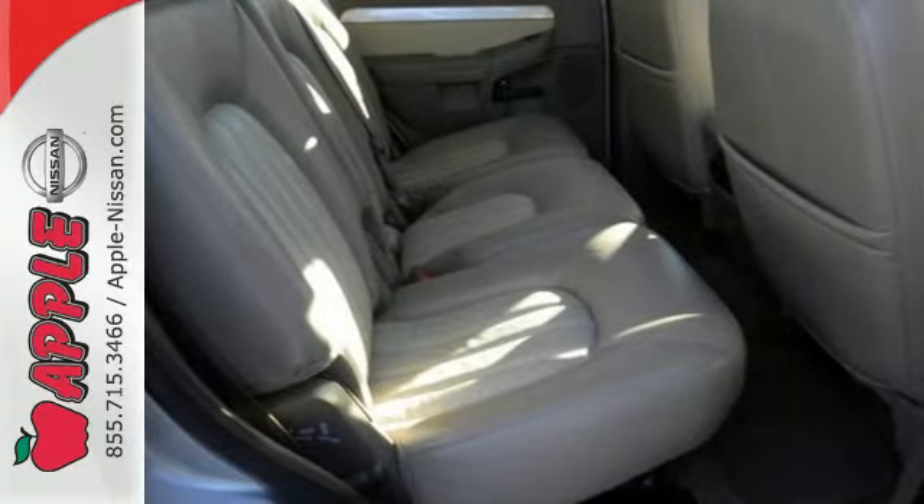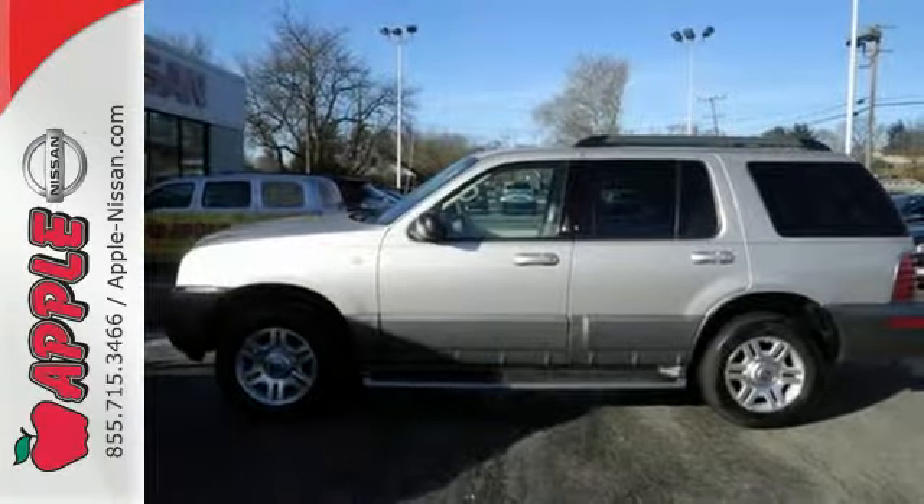The rugged Mountaineer is bold and fearless, willing to take you to new heights in safety, style, and comfort. Come see it for yourself today.